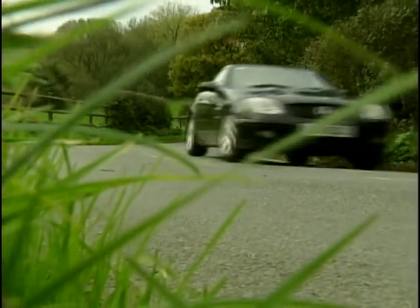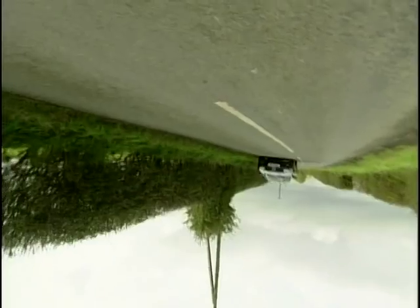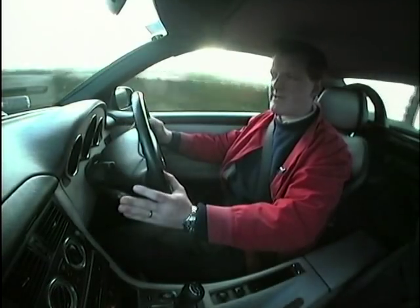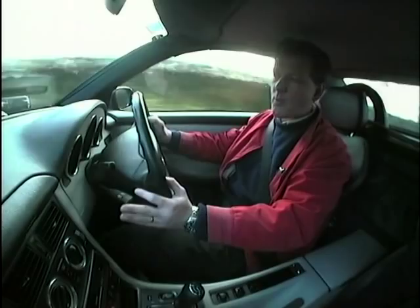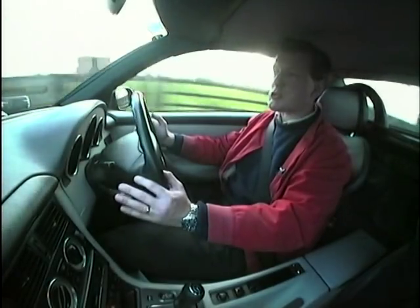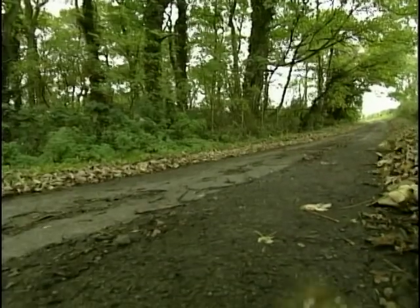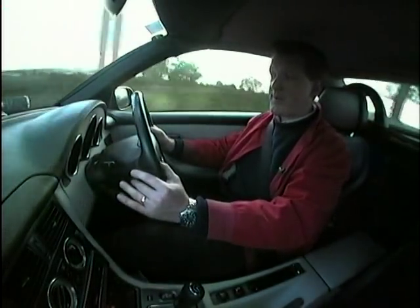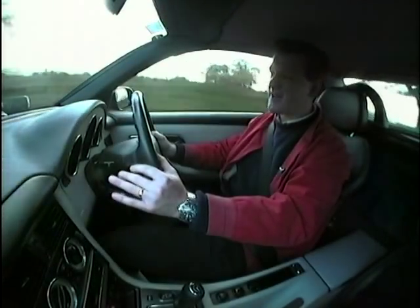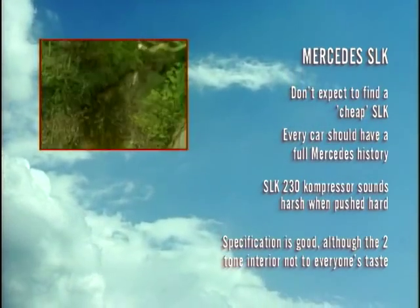What about performance? The 230 Kompressor will get to 60 miles an hour in about eight and a half seconds, with a top speed of 140 miles an hour. But my main criticism is that it's very easy to spin the rear wheels — it's rear-wheel drive, and you do get traction control, but turn that off and the wheels just keep spinning. Even with traction control on, put your foot down hard and it cuts in a lot, which is a bit of a pain under heavy acceleration.